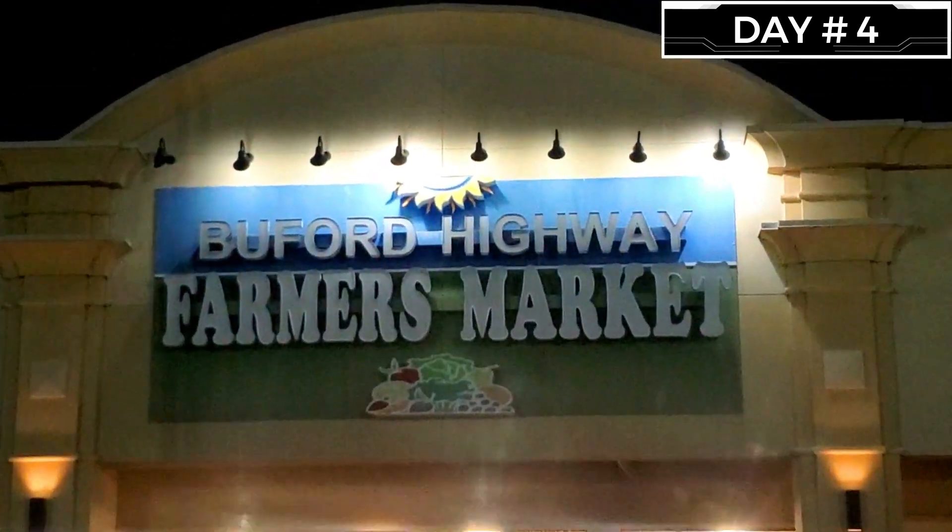This is the Buford Highway Farmers Market. I think it closes at 8, hopefully. I'll show you guys all the good stuff.